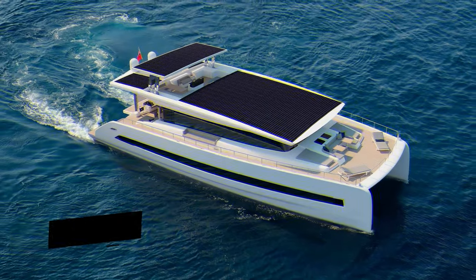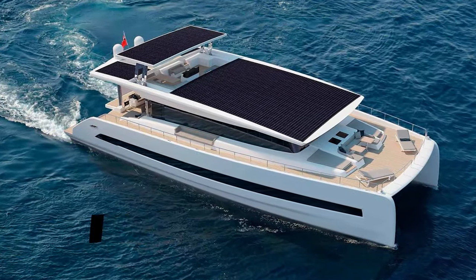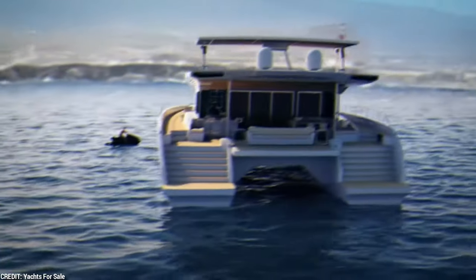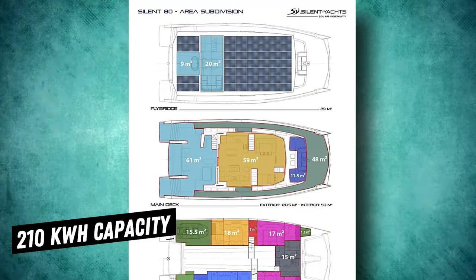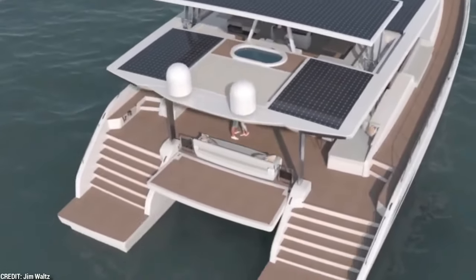The Silent 80's range of up to 100 nautical miles per day enables prolonged exploration without the need for refueling. This range is reachable even in fair weather, guaranteeing that bad weather won't stop you from going on adventures. The yacht's lithium-ion battery bank, with a staggering 210 kilowatt-hour capacity, ensures continued operation even when the sun briefly sets below the horizon.